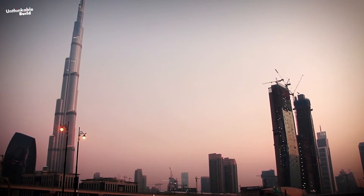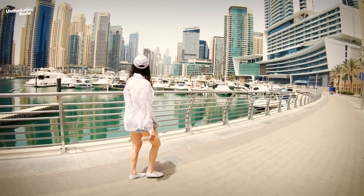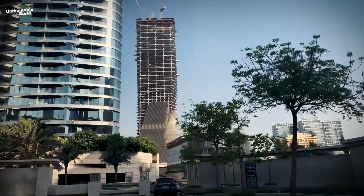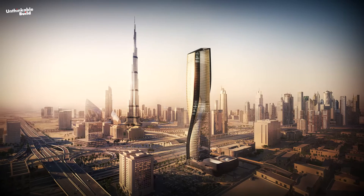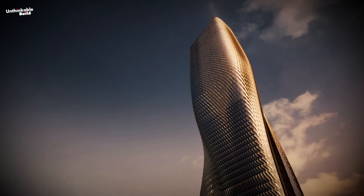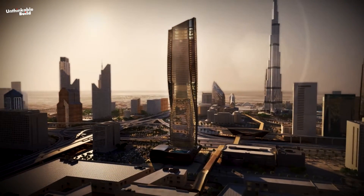Soon, Dubai will have another landmark: the Wassil Tower. If you have recently visited Dubai and had a chance to go through Sheikh Zayed Road, you might have seen this under-construction site, set to be the next benchmark of Dubai. This 302-metre super high-rise structure will feature one of the world's tallest ceramic facades, serving as an adaptable, multi-purpose addition to Dubai's skyline.